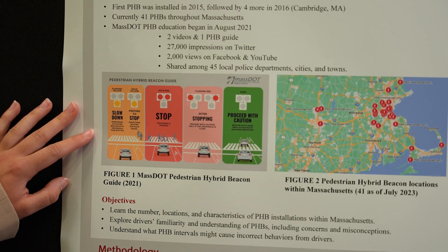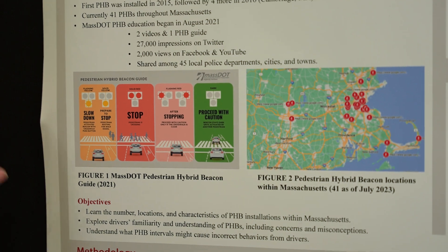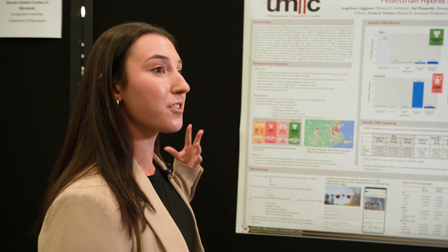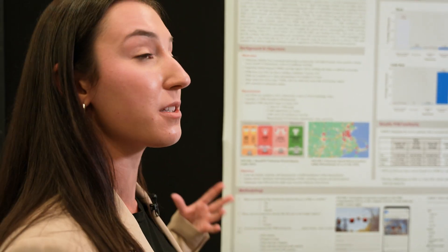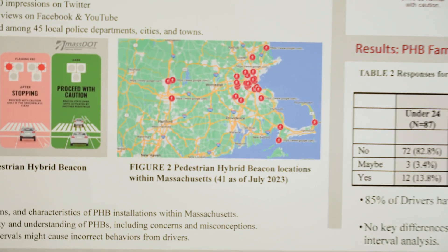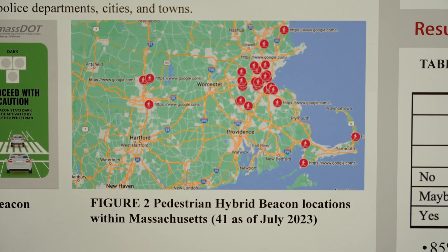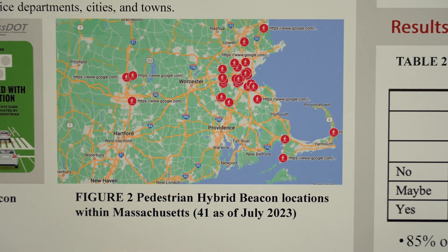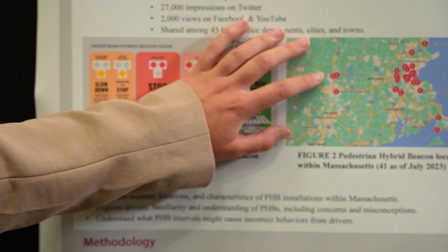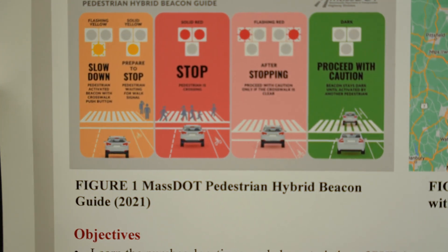In Figure 1, this is the MassDOT infographic created in 2021, used to send out to police officers and agencies to notify and educate drivers on how the PHB works and how it's intended to facilitate users across the road. In Figure 2, you can see our preliminary data efforts collecting all known locations of pedestrian hybrid beacons in Massachusetts — there is strong involvement in Eastern Mass compared to Western Mass, where UMass Amherst is located near the few locations that exist there.